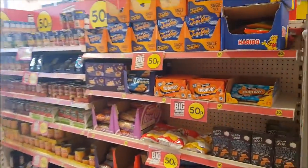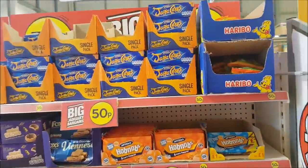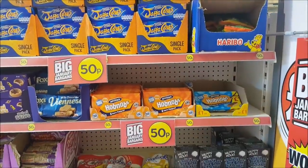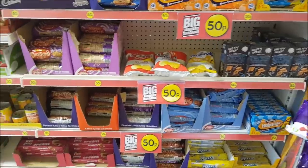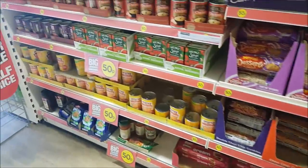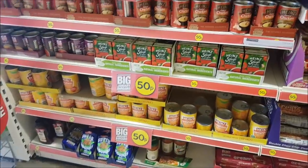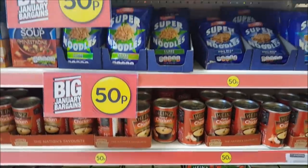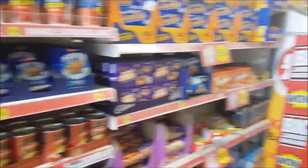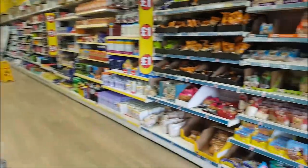They've also got some 50p items just as you come in here. We've got some Jaffa Cakes, Hobnobs, Oaty Flakes, all sorts of different biscuits and things down the bottom there for 50p. They've also got things like Super Noodles, Spaghetti, and some Heinz Soup. Various things — it actually looks quite good down that Valentine's aisle.